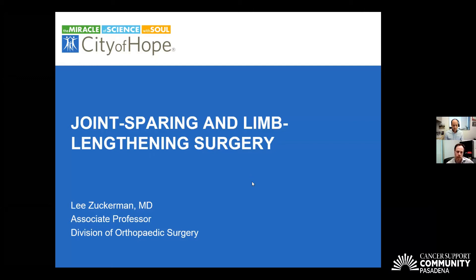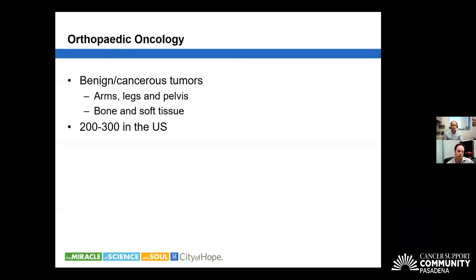Dr. Lee Zuckerman is an orthopedic oncologist who will discuss bone sarcoma and orthopedic oncology, with a particular focus on joint-sparing and limb-lengthening surgery — newer techniques in the field. Orthopedic oncology is a rare subspecialty with only between 200 and 300 practitioners in the United States at any given time. They treat both benign and cancerous tumors involving the arms, legs, or pelvis — both bone and soft tissue. Sarcomas are primary tumors that arise from bone, muscle, or fat, not from organs such as the lung, breast, or prostate.